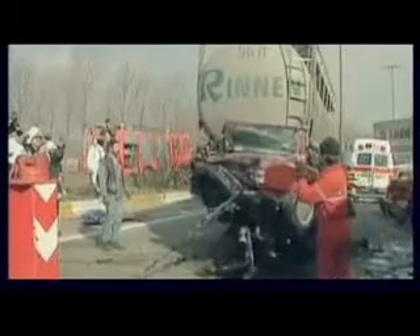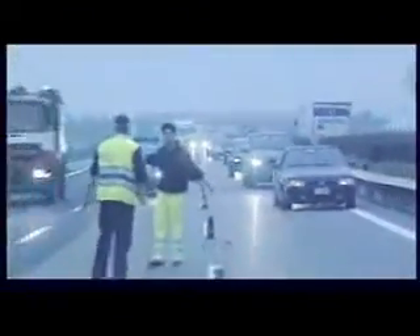Cars today are much safer than they were 10 to 15 years ago thanks to improved crash test standards, crumpled zones, seat belts and airbags. These systems help you when a crash happens. Now technologies like ESC are available that can help you avoid the crash happening at all. At least 40% of fatal road accidents are the result of skidding. Studies show that ESC could reduce skidding accidents by up to 80%.